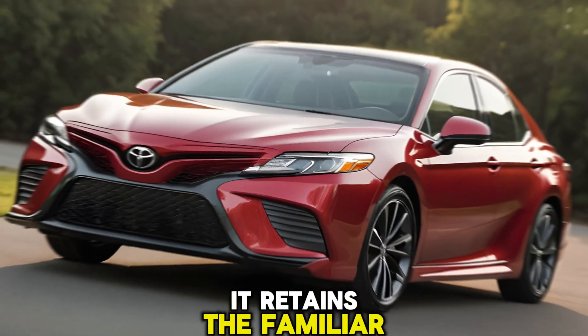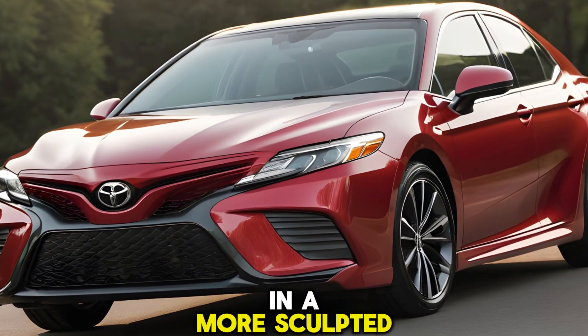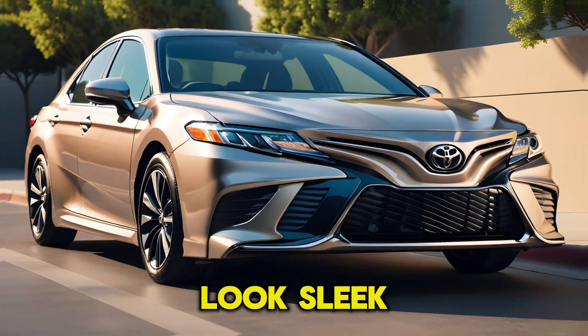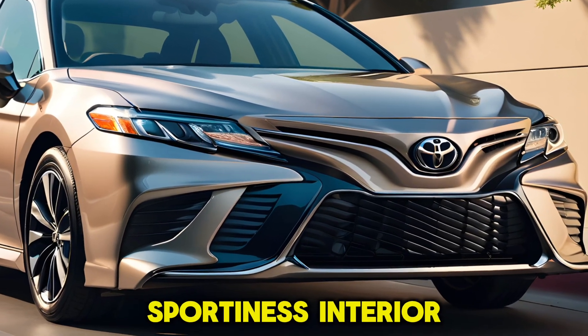It retains the familiar silhouette we know and love, but with bolder lines and a more sculpted front fascia. The new headlights with integrated LED daytime running lights look sleek, and the available 19-inch wheels add a touch of sportiness.